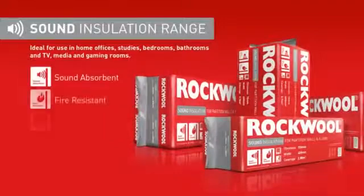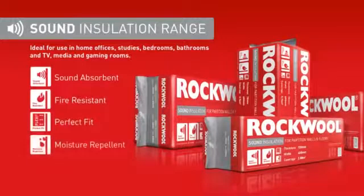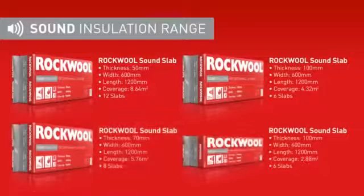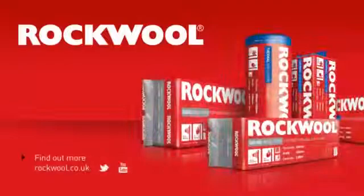Rockwool sound insulation — created with high-density non-directional fibres, you can hear the difference. The range comes in four slab sizes, all featuring the patented Flexi Edge, making them fast and easy to install. For more information on the Rockwool thermal and sound range, or to find a local stockist, visit rockwool.co.uk.